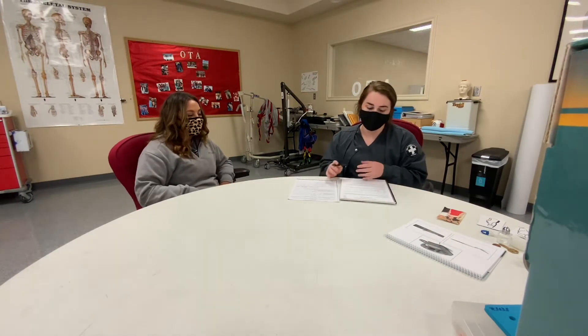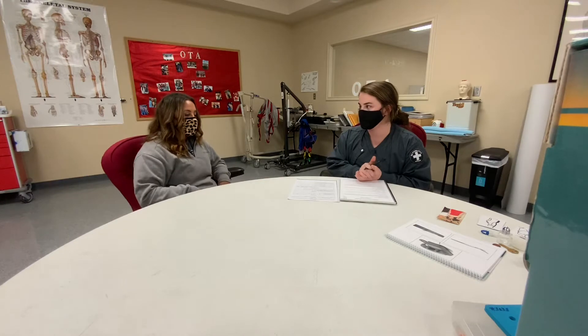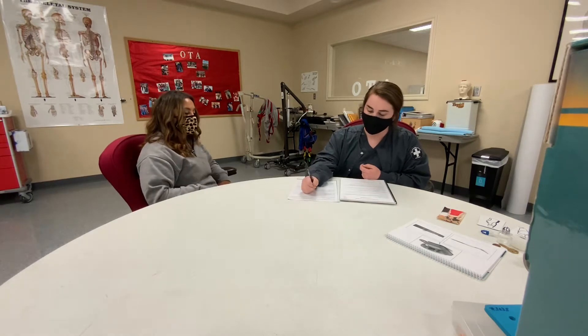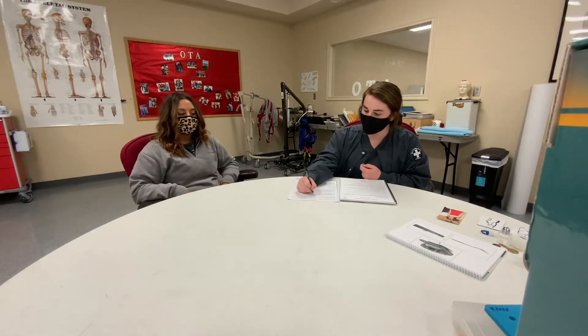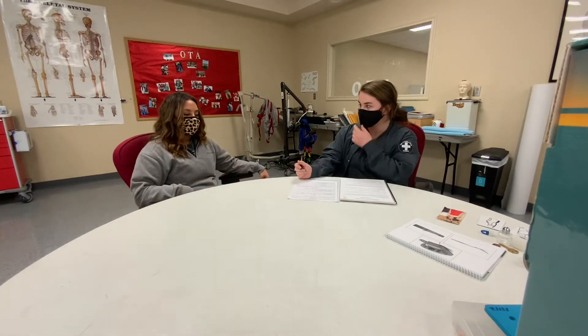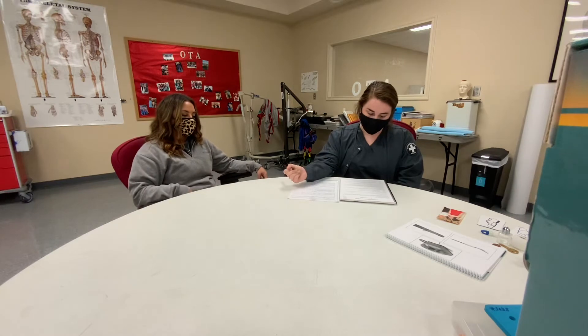Where are you now? The hospital. And what city are you in? Texarkana. Where do you live? Texarkana. And where were you before you came in this room? The hospital. What day of the week is it? Wednesday. What season of the year is it? Fall.